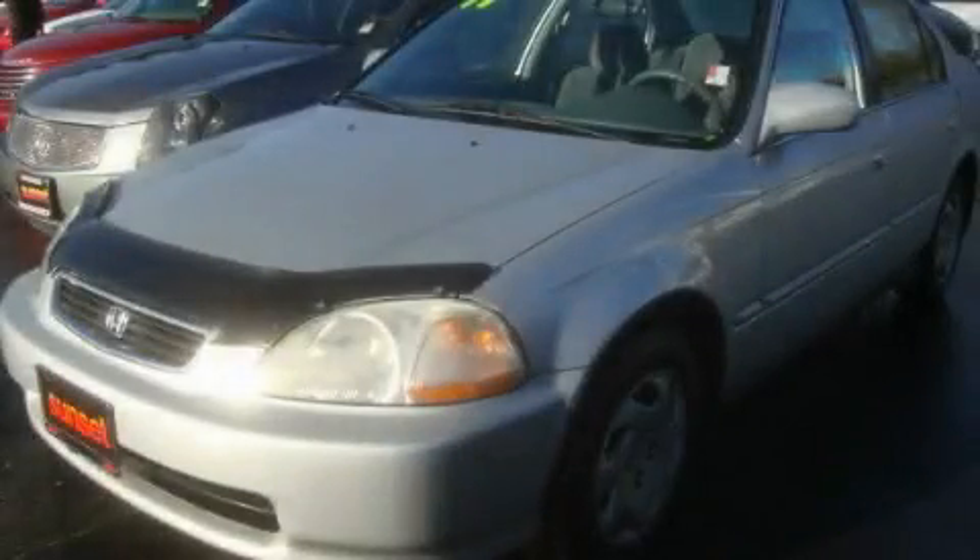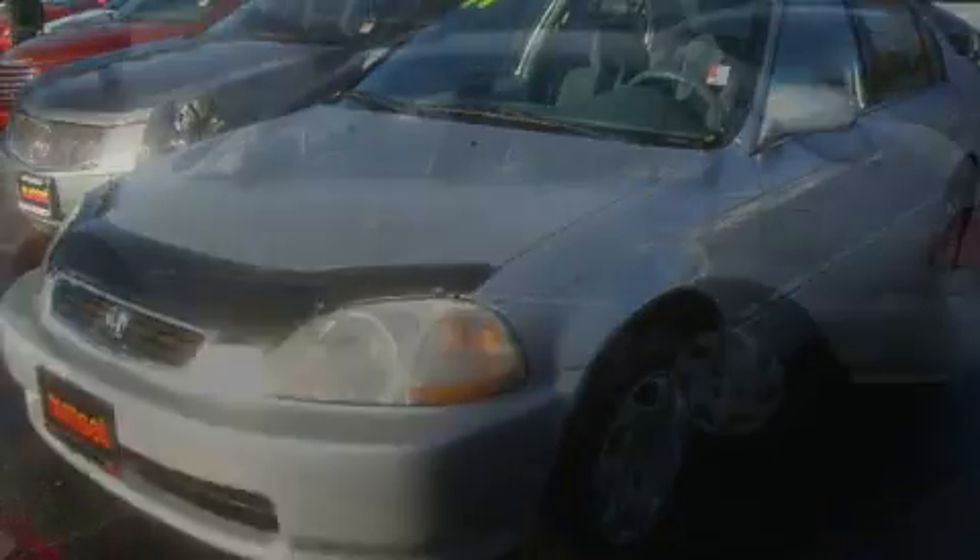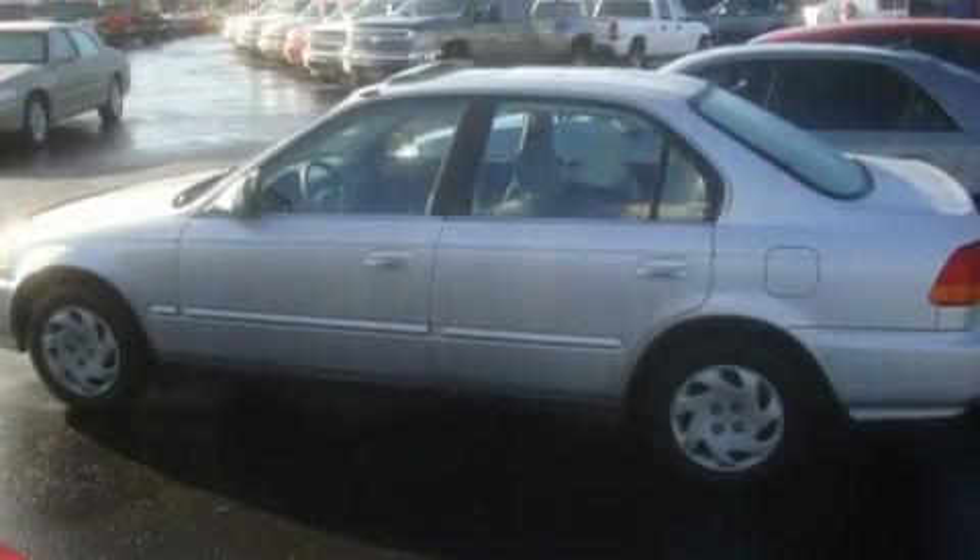This is a 1997 Honda Civic. It has a 1.6-liter four-cylinder engine and a four-speed automatic transmission.